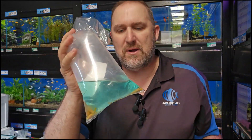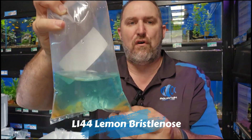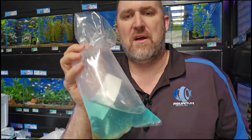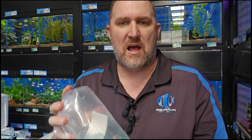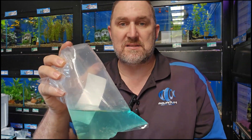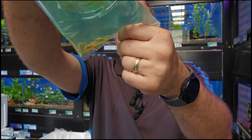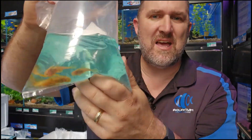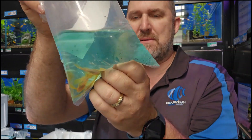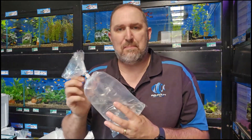Another one we get in and they sell out really quickly: this is your lemon bristlenose, or L144. It's not the long-fin variety — it's the regular. It looks like an albino bristlenose, however it has a little bit more intense yellow coloration — hence the name 'lemon' — and it has blue eyes, not albino eyes. So this is your lemon blue eye bristlenose. We could only snag five or six; there are not many, so they will sell out. Probably gone by Monday — keep an eye on the website this afternoon.